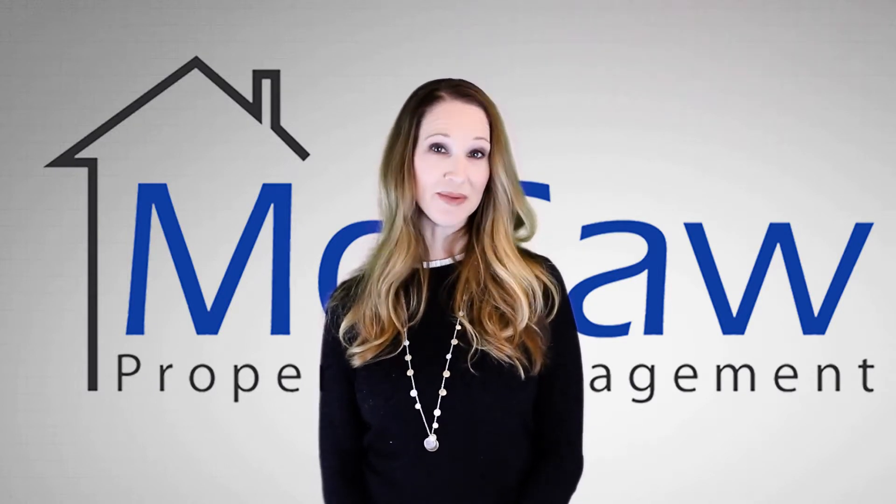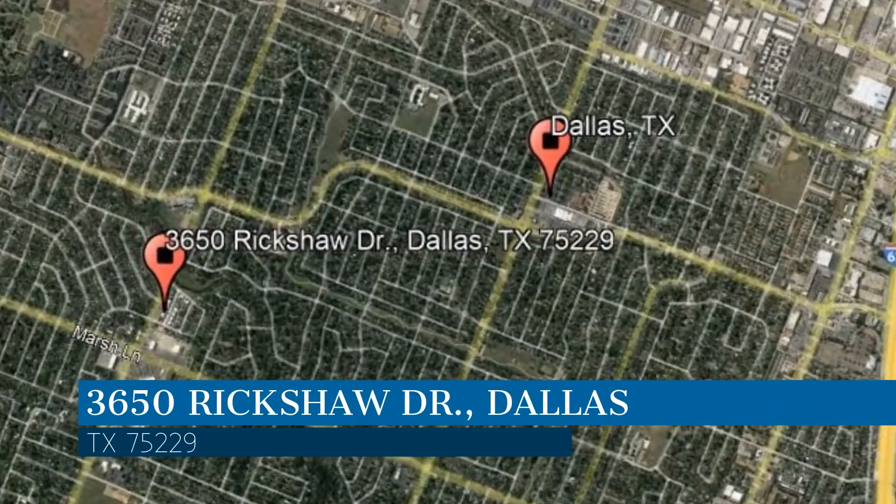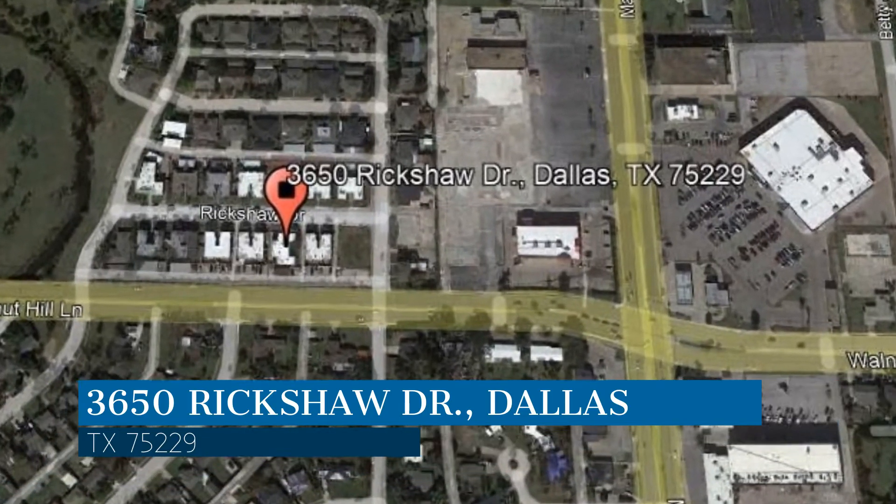Check out this available property and make it yours today. This property is located at the address on your screen, and this video is brought to you by Macaw Property Management, a leader in Dallas property management.